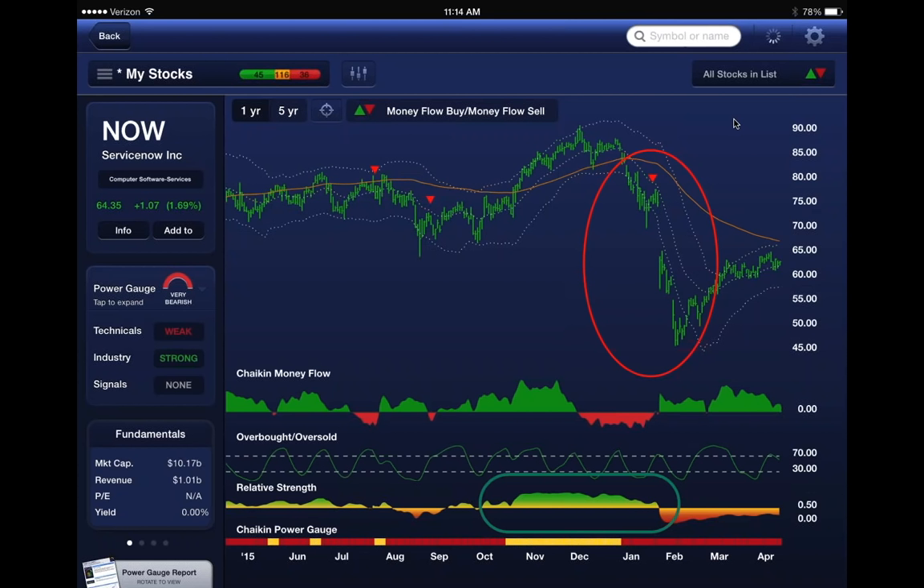a $10 billion market cap, but no earnings, no dividend. But there comes a time when Wall Street gets mesmerized—in this case between mid-October and late December—and the stock went up and made a big new high, rallying from $65 all the way to $90.